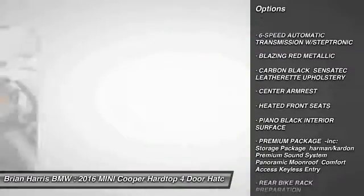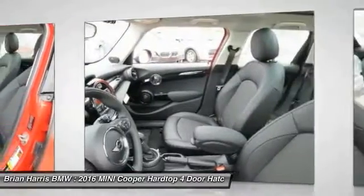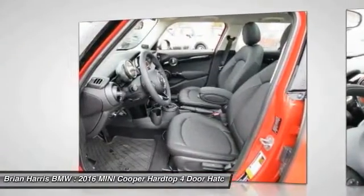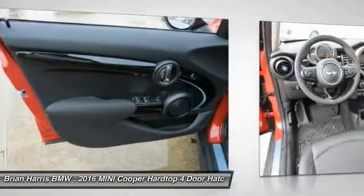stability control, steering wheel audio controls, traction control, keyless entry, leather wrapped steering wheel, Bluetooth, driver airbag, adjustable steering wheel, power steering.